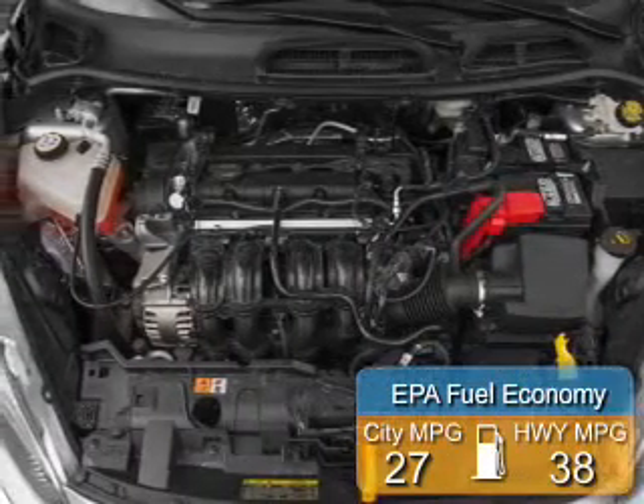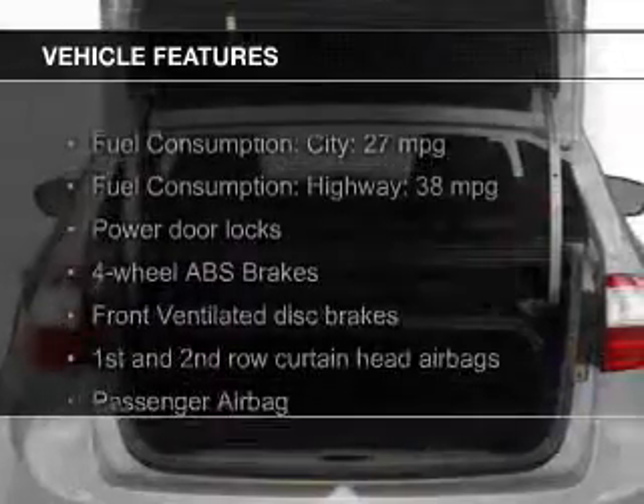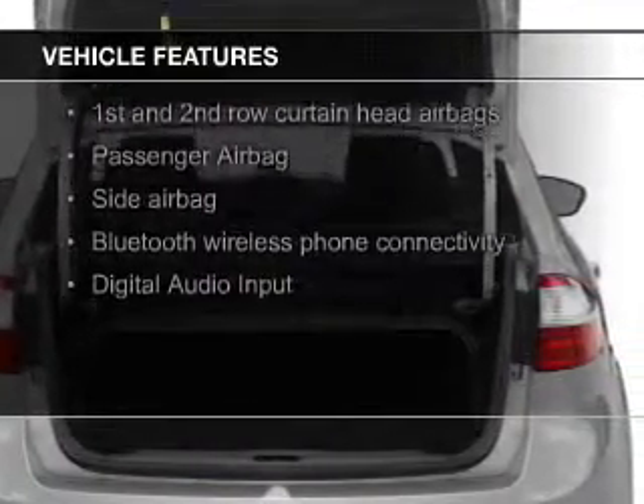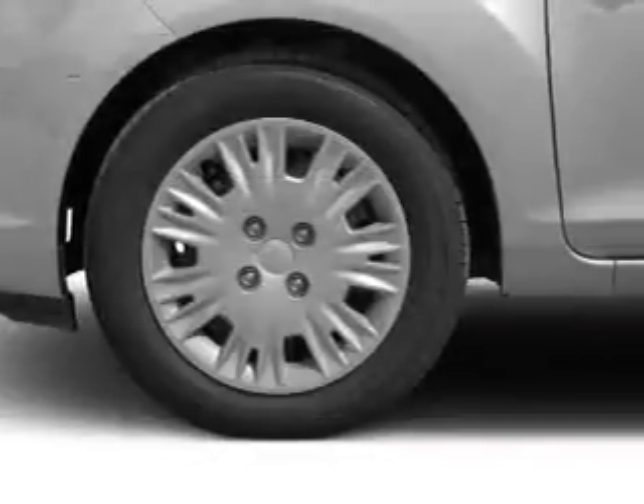Great fuel efficiency saves you money by requiring fewer trips to the gas station. The features include Bluetooth connectivity, Ford Sync voice activation, digital audio input, a tilt and telescopic steering wheel, and an MP3 player.